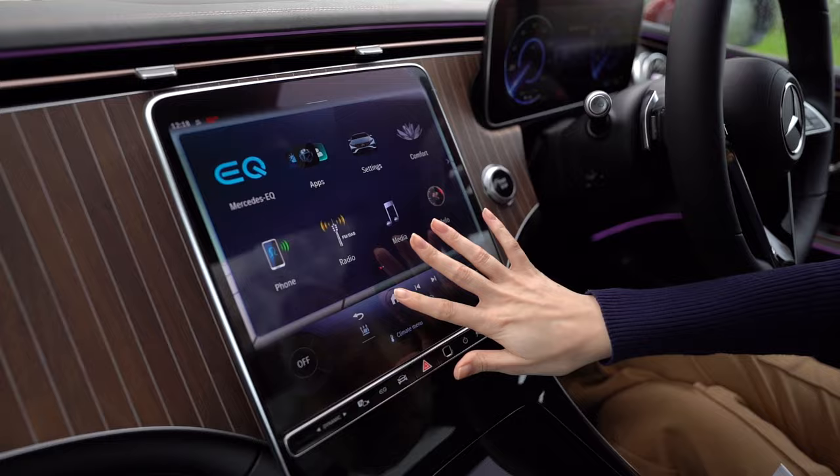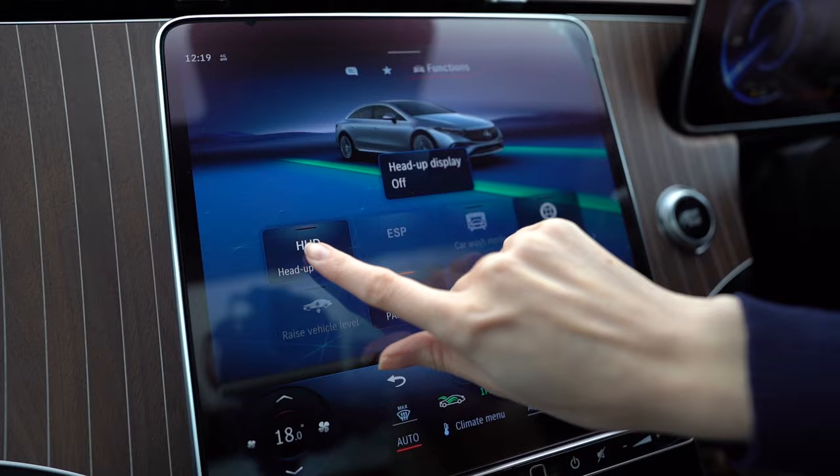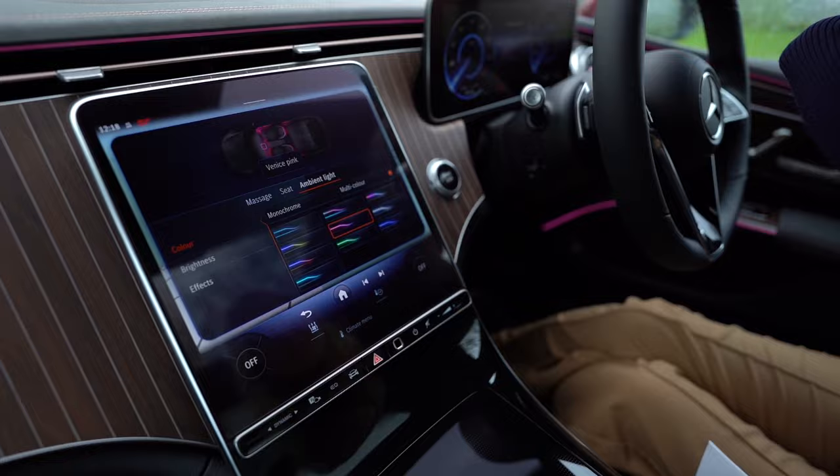Along the dash, you've got a gorgeous big screen for the majority of your controls, and behind the steering wheel you've got your 12.3-inch digital instrument cluster display. Other exciting technical features include the heads-up display, MBUX interior assistant, thermostat surround sound system, and 64-colour ambient lighting that surrounds you in an almost magical lighting mood.